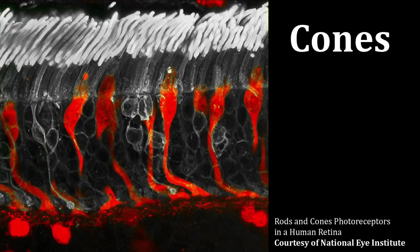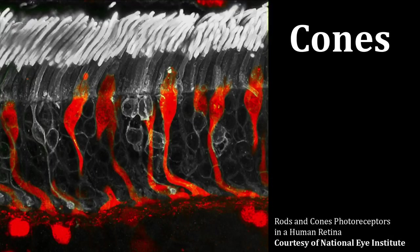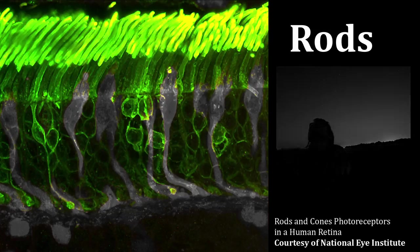Firstly, there is a switchover from cones to rods. Cones are photosensitive cells which respond best in high light levels and they send colour information to the brain. Whereas rods are also sensitive at a much wider range of light levels, especially lower ones, and this is actually why our vision is generally in black and white in low light conditions.